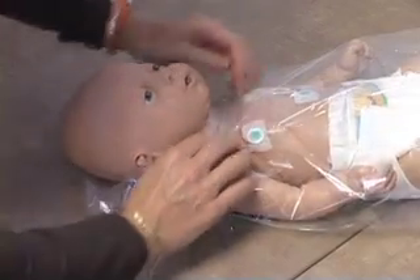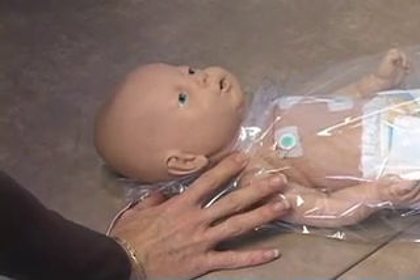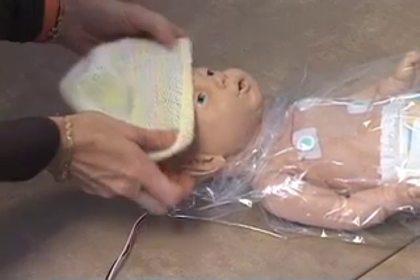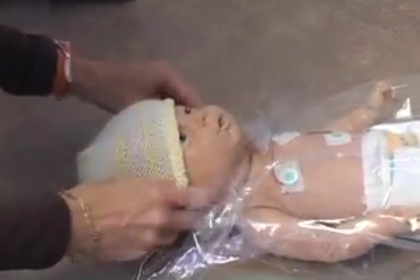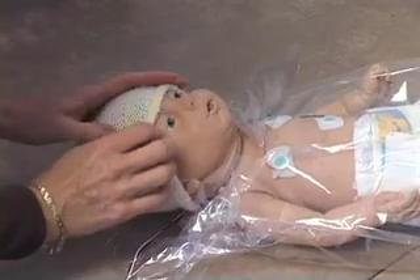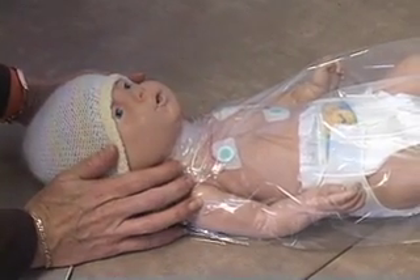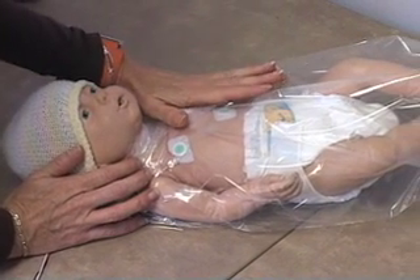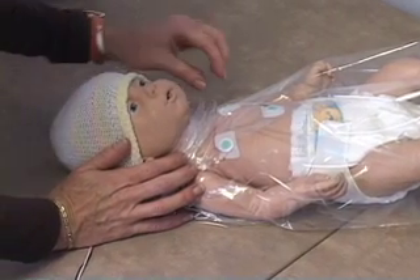Once the baby is born, immediately or as soon as possible after birth, we place the baby in the bag and wrap it around them. We don't dry the baby first. Then we can do everything we would normally do through the bag — we can listen to the baby's lungs, listen to the baby's heart, and we have access to the baby's umbilical cord to put in venous lines. Everything we need to do, we do through the bag.